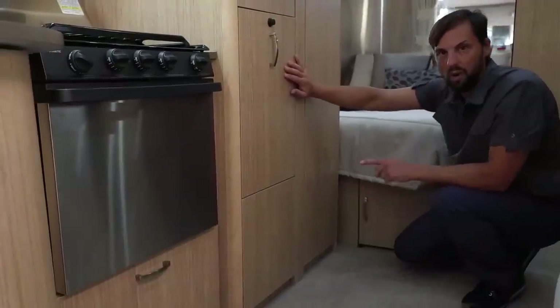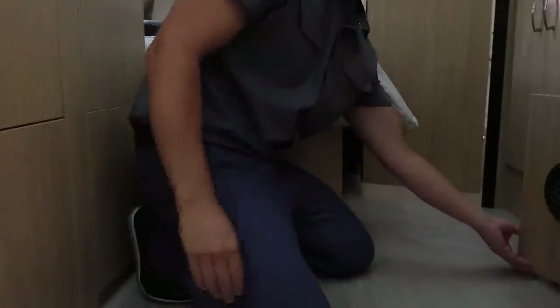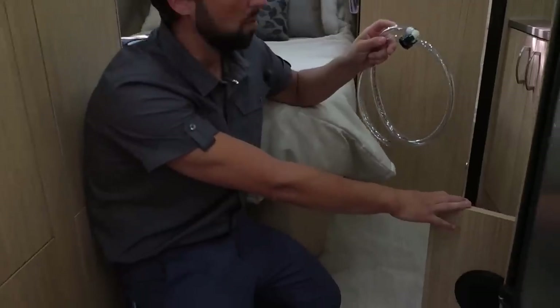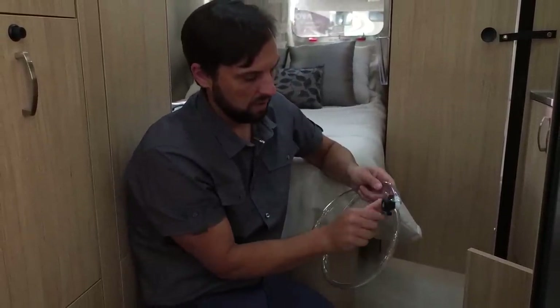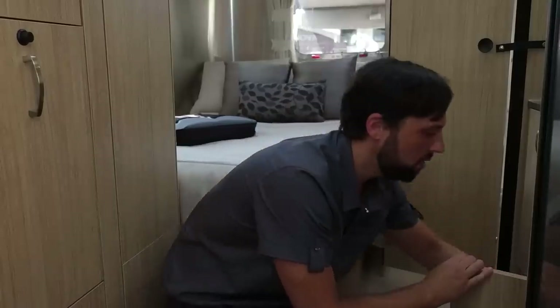The most important access panel is the one behind me here — it opens and gives you access to your water pump. Colonial gives you a siphon tube: you take the feed side of the water pump off, screw this on to the side with the little screen filter, stick it in a jug of antifreeze, and follow the winterizing procedure. A lot of other brand travel trailers require you to take the whole wardrobe apart to get to the water pump. Not on this Airstream — there's an access panel.